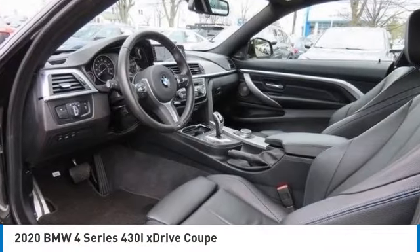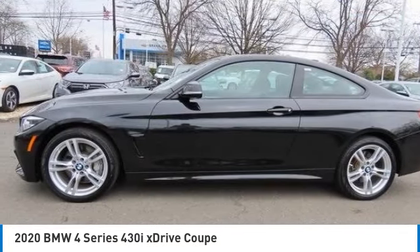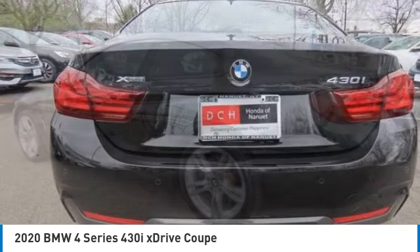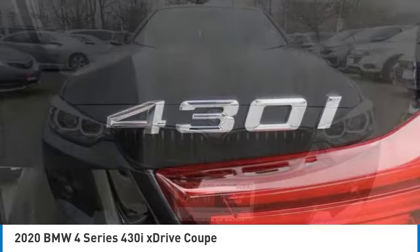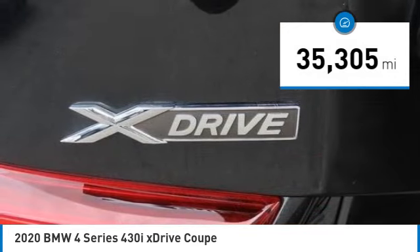Take a ride in the 2020 BMW 4 Series. The BMW 4 Series is a powerful machine which comes with impressive handling, upscale interiors, and it delivers on BMW's ultimate driving machine promise. This vehicle has less than 40,000 miles.